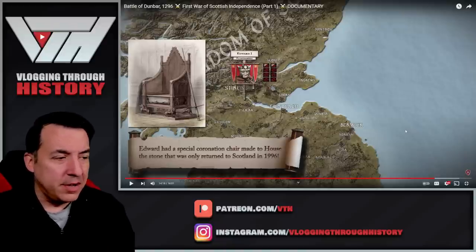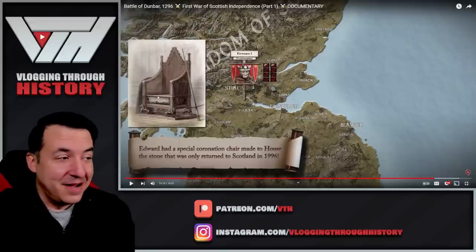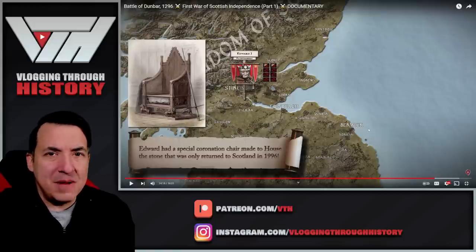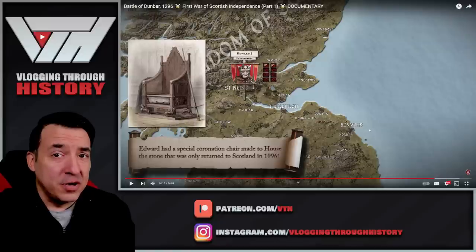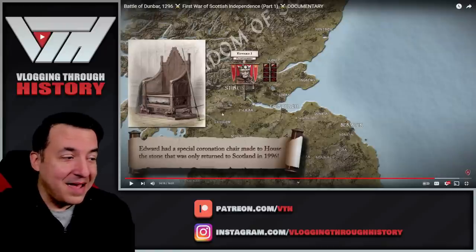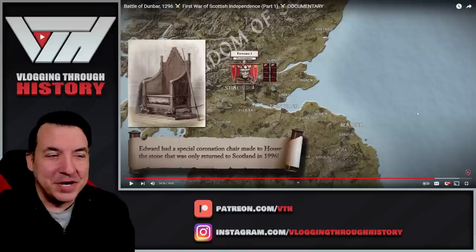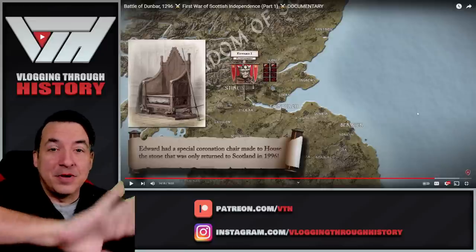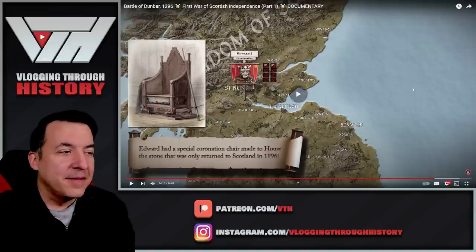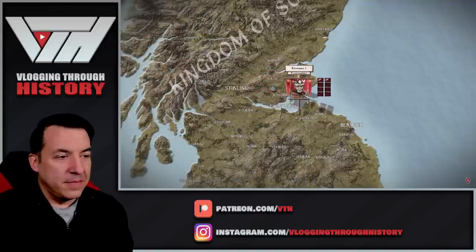Edward had a special coronation chair made to house the stone, which was only returned to Scotland in 1996. Every English monarch going back to Edward II has been crowned on this chair — you can see it if you go to Westminster Abbey, near the Tomb of the Unknown Warrior, behind glass. The message was clear: Edward had not only un-kinged Balliol, but had effectively un-kingdomed Scotland.